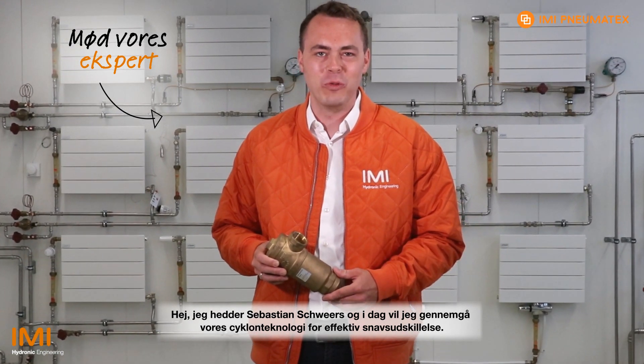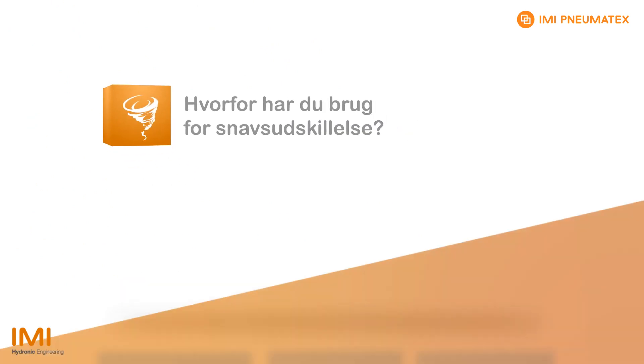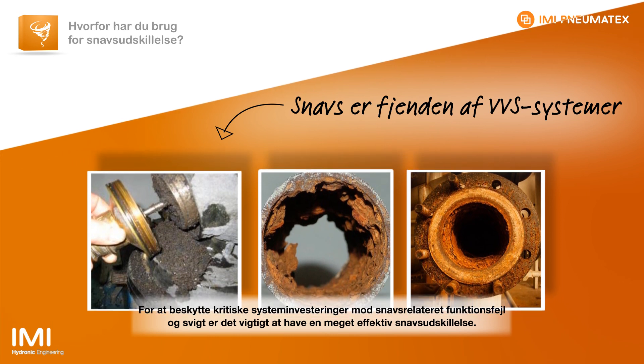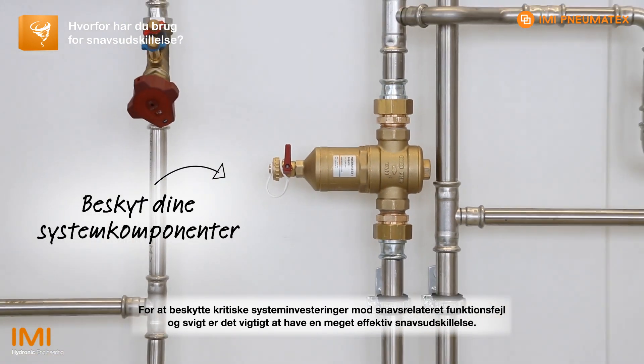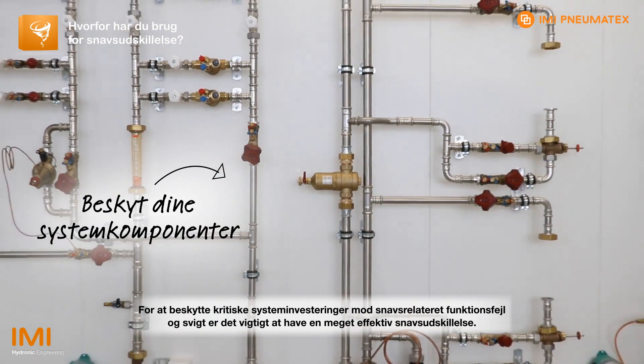Hello, my name is Sebastian Schwerz and today I will be reviewing with you our cyclonic technology for effective dirt removal. In order to protect critical system investments from dirt related malfunction and failure, it is important to have highly efficient dirt separation. A well maintained system reduces unplanned maintenance and associated costs over the entire system lifetime.